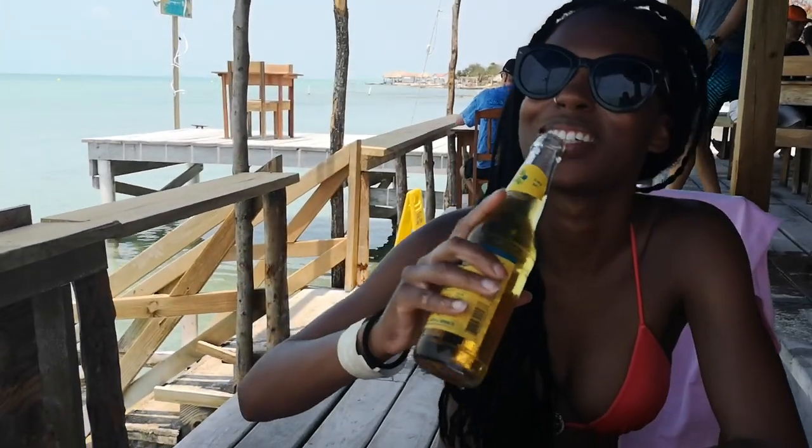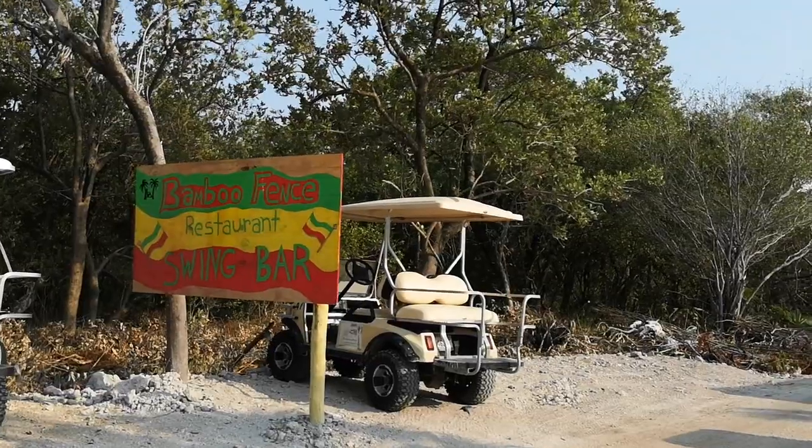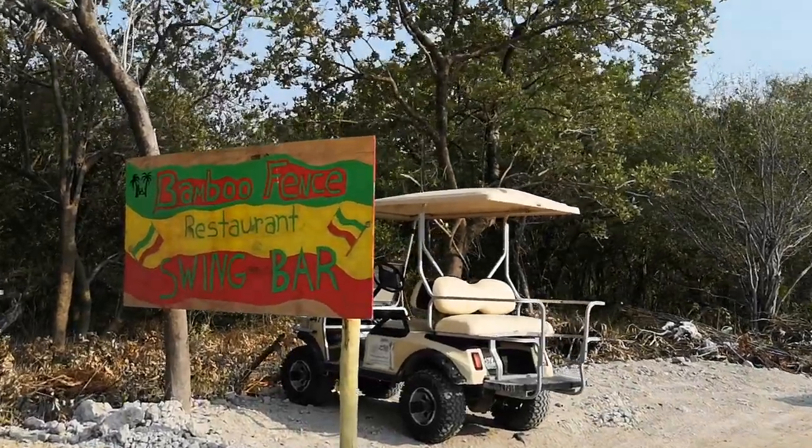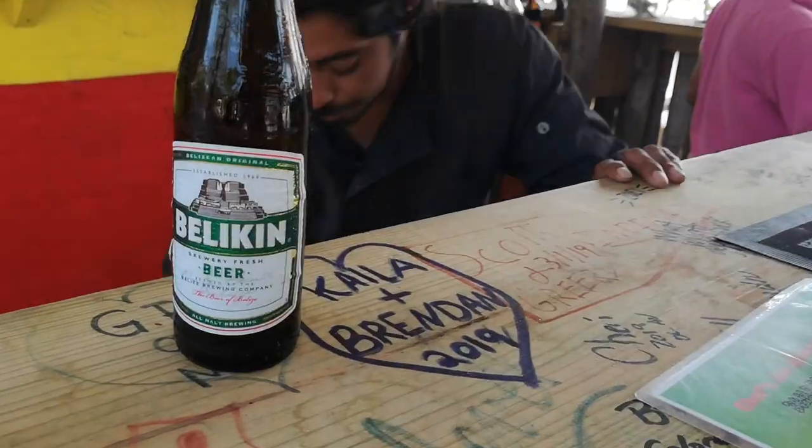Secret Beach is very much up and coming, so there are only a few bars right now. We stopped at a bar called Blue Bayou, had a drink and a bite to eat — the music was great and it was beautiful. We then bar-hopped to the other bars around the area, so be sure to visit most of them. It's great — I honestly just want to go back.